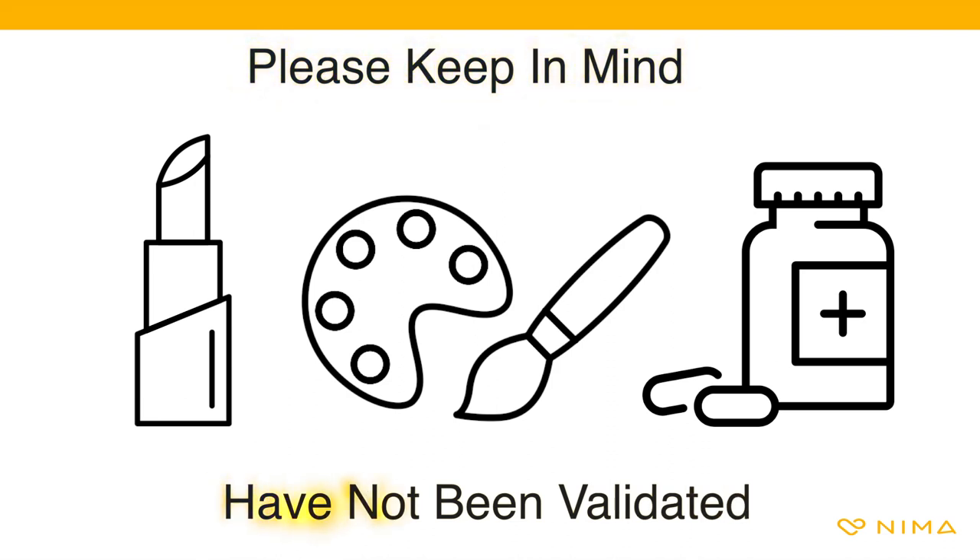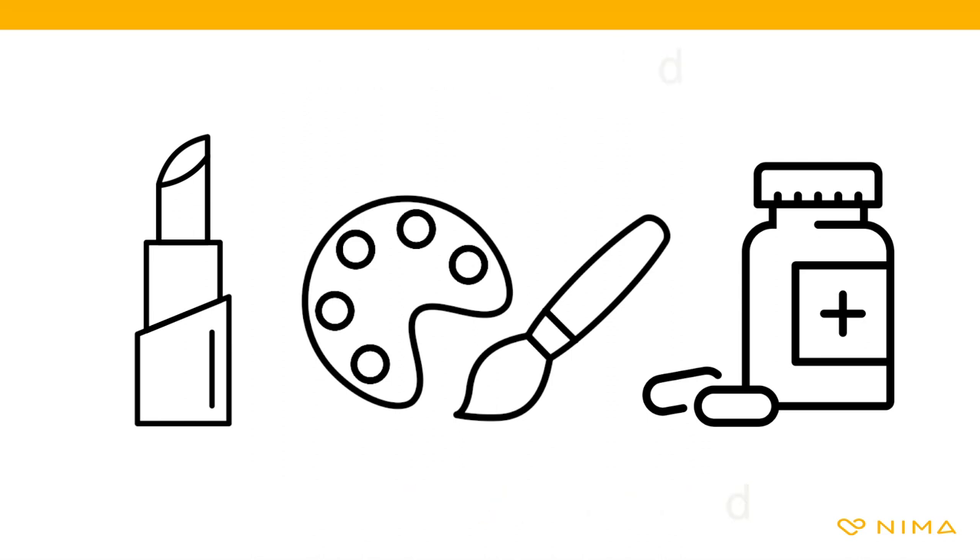Validation enables us to rule out ingredients that can cross-react with the chemistry. When a non-food item result is in doubt, we suggest double checking with a lab test.